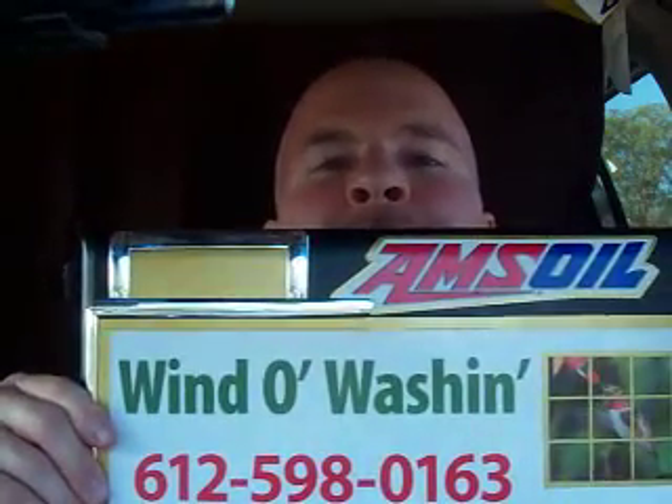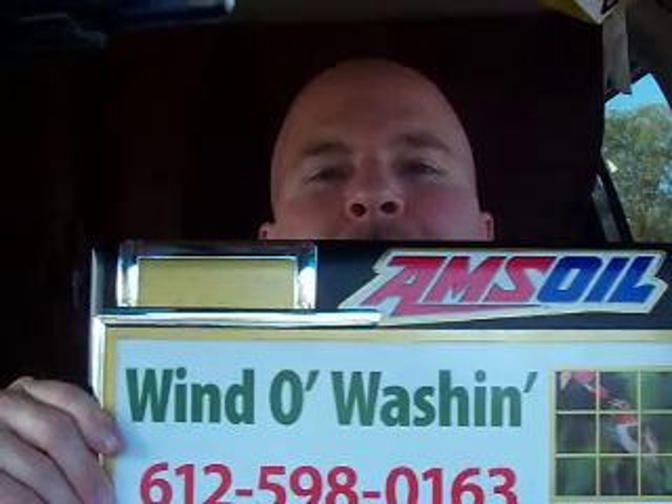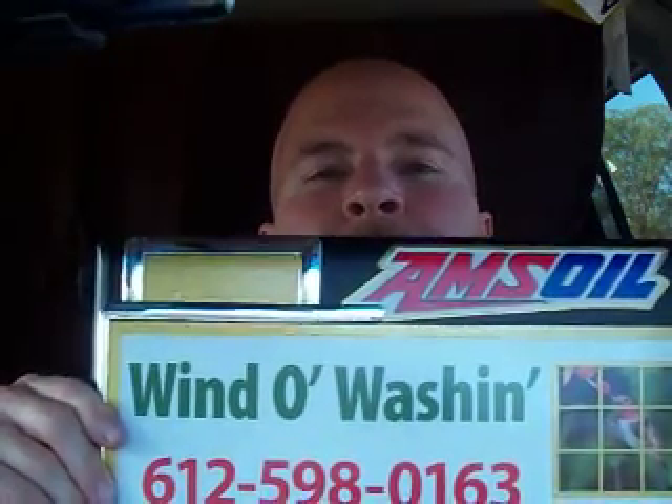Hi, this is Steve with Brick News. This segment is brought to you by Window Washing, excellence in window cleaning. You can see them at windowwashing.com. They accept all forms of payment.